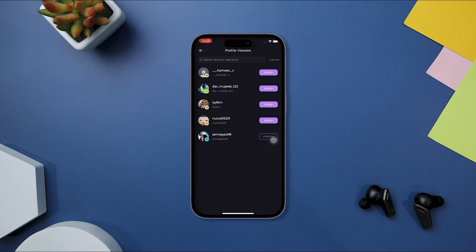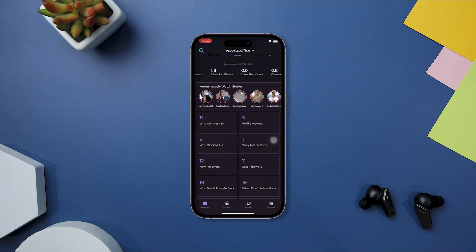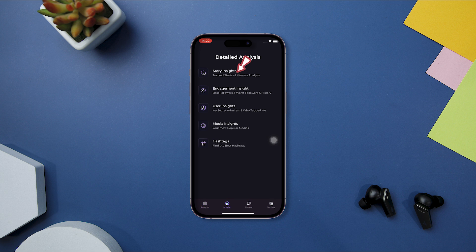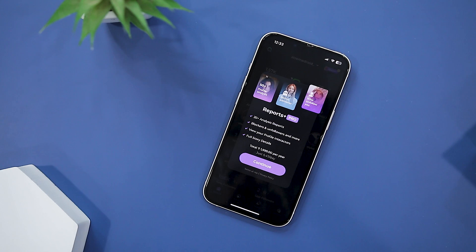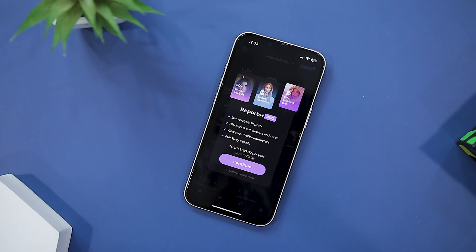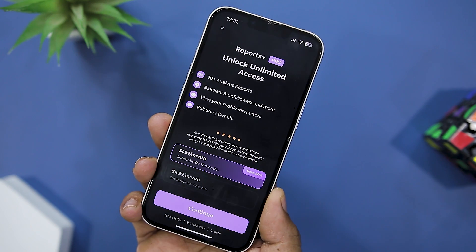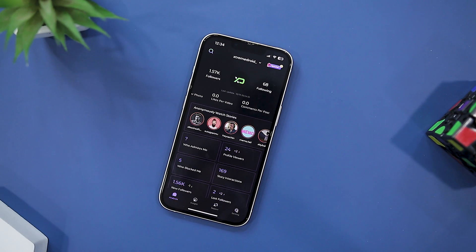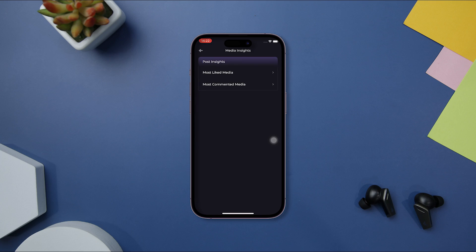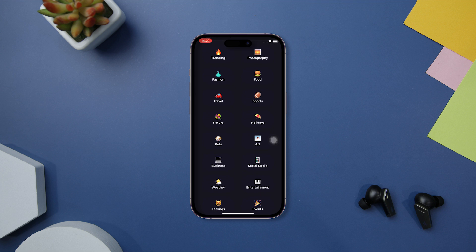The ability to identify those not following back is a standout feature, and the multi-account support makes managing multiple profiles effortless. There is also a batch unfollow function that simplifies maintaining your following. While the app provides free features, the pro version available through subscription unlocks additional content, with pricing options including a yearly subscription at $23.99, monthly at $4.99, and six months at $17.99 — a worthy investment for anyone serious about managing their Instagram presence effectively.